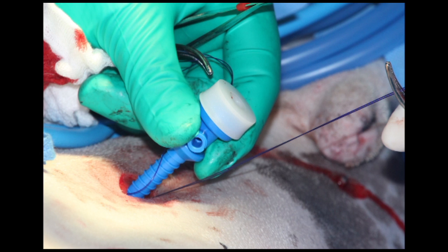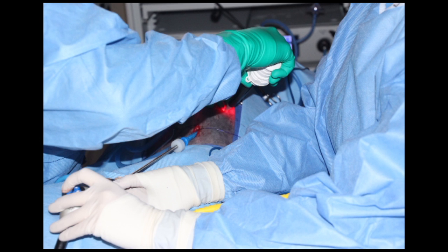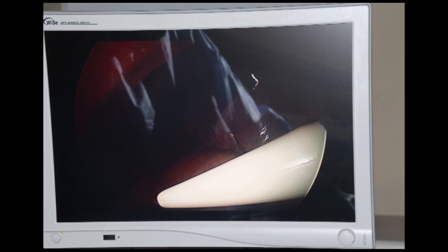The abdomen is filled with CO2, and a 5-millimeter 30-degree laparoscope is introduced. The abdomen is surveyed. A 10-millimeter port is then placed under direct visualization from the camera. The port enters the abdomen left lateral to the falciform ligament and then is passed through the falciform ligament, directed towards the location of the stomach.